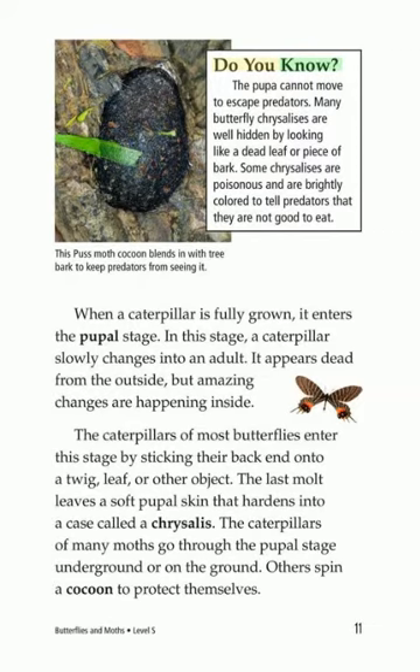Do you know? The pupa cannot move to escape predators. Many butterfly chrysalises are well hidden by looking like a dead leaf or piece of bark. Some chrysalises are poisonous and are brightly colored to tell predators that they are not good to eat.